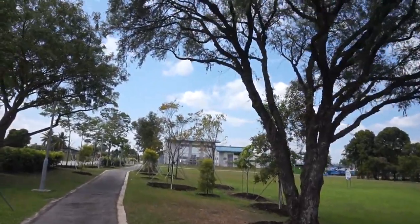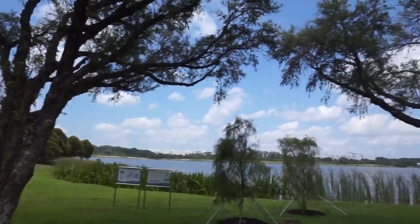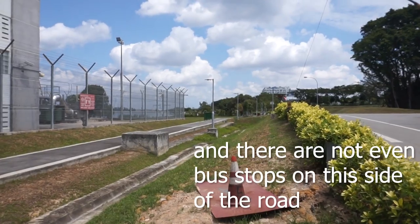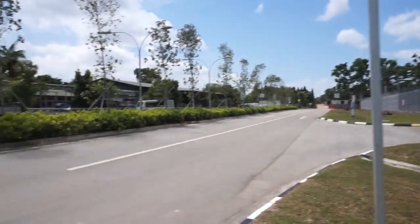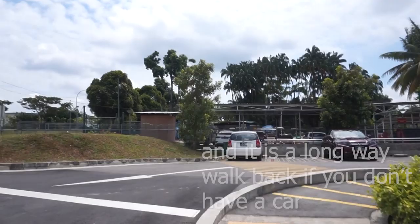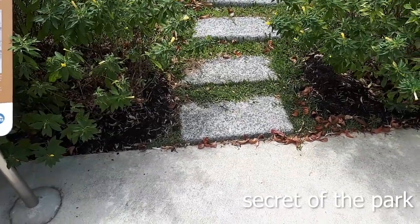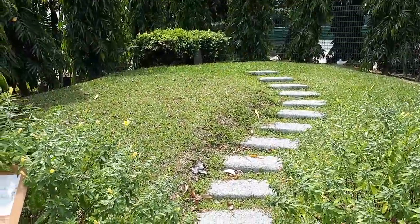If we keep heading down that direction, we will reach another pump station — a PUB pump station where they use the water from the reservoir, clean it, and make it into drinking water. If we keep heading down past the car park and turn right to the end of the area, there is actually a secret of the park that not many people know about. If you walk up the small steps there, at the top you'll notice there is actually a grave.